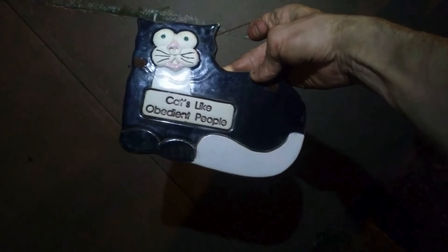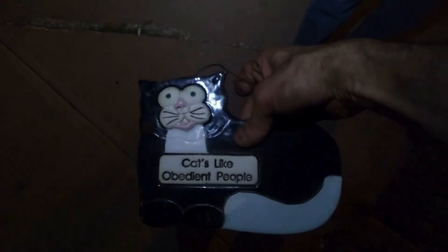Oh, I believe it. But look, I mean, you find stuff like this. What do we got? This is the stuff that just makes it, man. Cats like obedient people. It's just some random little thing, but - cats like obedient people. That's what it's all about, man, just finding the cool, unique stuff. I just lost my cat.